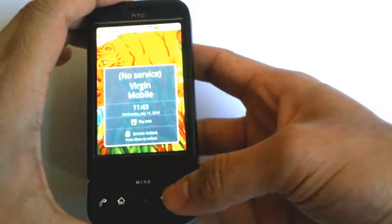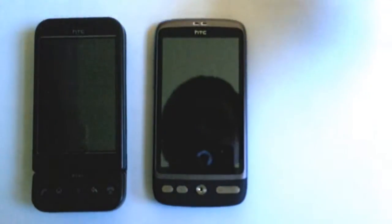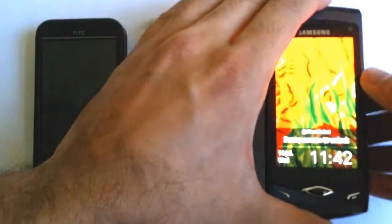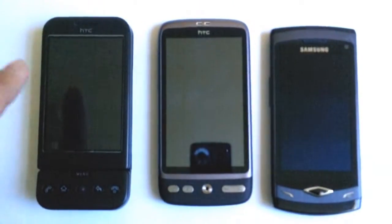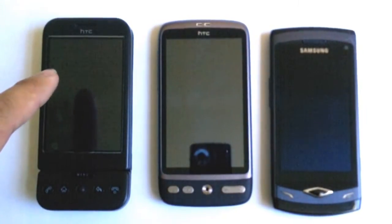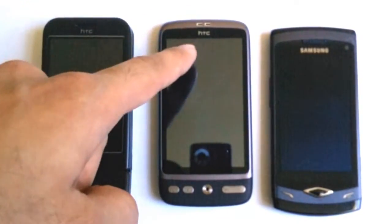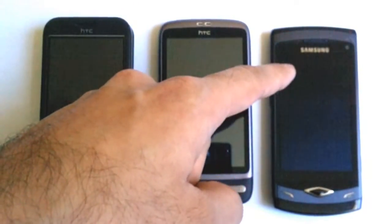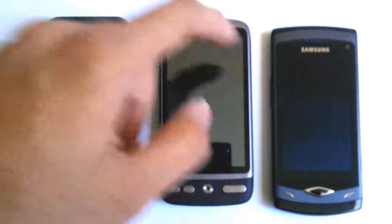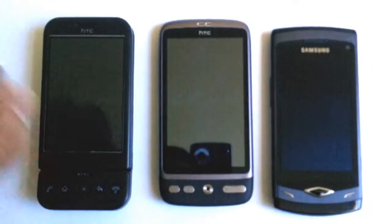The phones you see here are an HTC Dream, HTC Desire, and new Samsung Wave. This one is the HTC Dream — it has an old style TFT LCD display. This is an HTC Desire which has an AMOLED display. And this is the new Samsung Wave which has a Super AMOLED display. Notice that these look grey and this looks inky black.